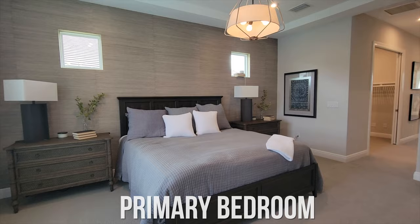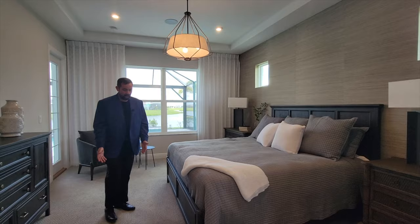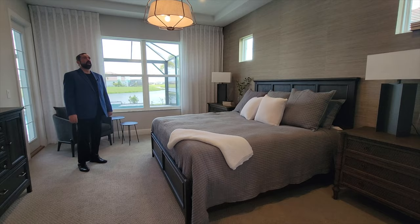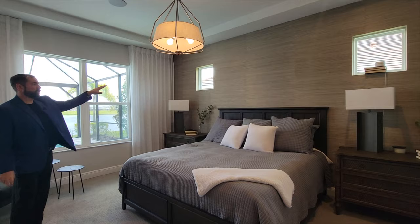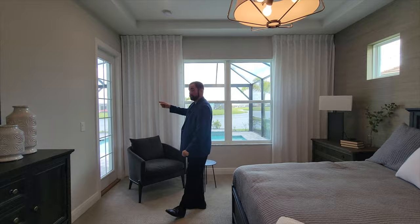The primary bedroom features highly upgraded carpet throughout, a tray ceiling with a nice light fixture, and surround sound with speakers in the ceiling. There's also nice wallpaper going across with two windows for natural light. And not only do you have the windows looking out, you also have a door going out directly to the patio.